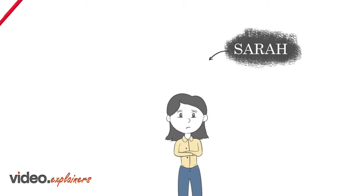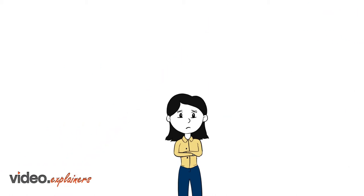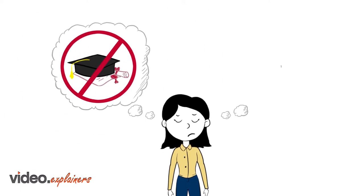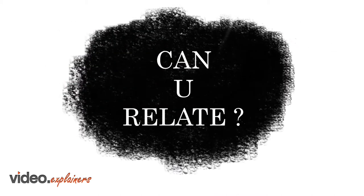Meet Sarah. She's a single parent who works full-time and wants to get promoted to establish her career and build financial security for her family. But with no bachelor's degree, she gets overlooked for promotions and other job opportunities. Can you relate?